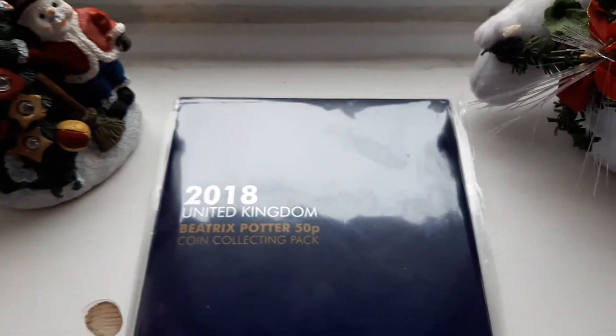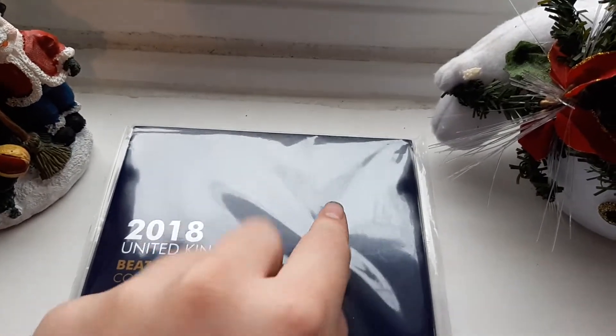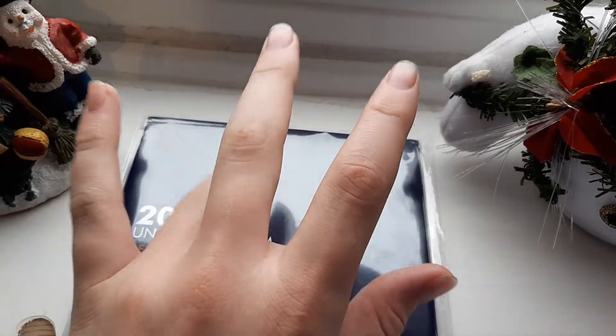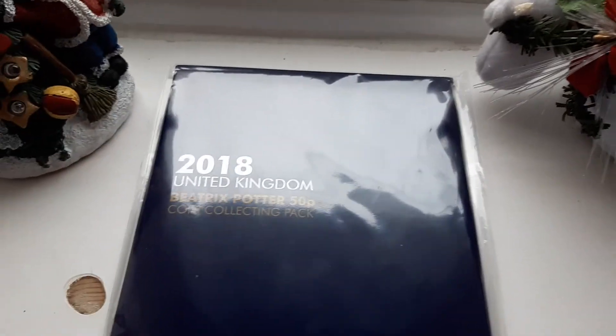Hey guys and welcome to Brad's UK Coin. I'm Brad. So sorry today guys. So basically what I was planning on was one video to come out at 10, one at four, and then seven — spread out over the day. So this one's just a little late. I'm really sorry and I do hope you will forgive me.